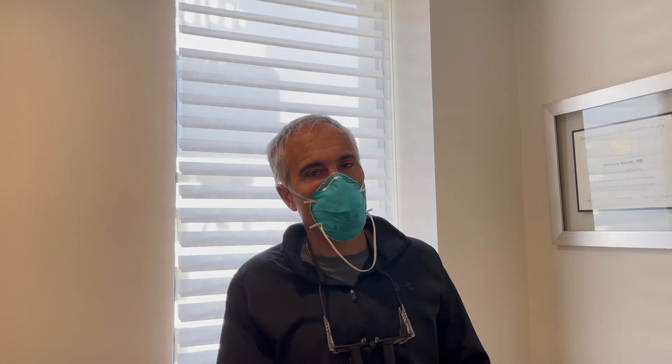Hi, this is Dr. Jeff Epstein. I'm with a patient to show the results of a beard transplant. This is a Black patient. I've done a total of around 1500 grafts.